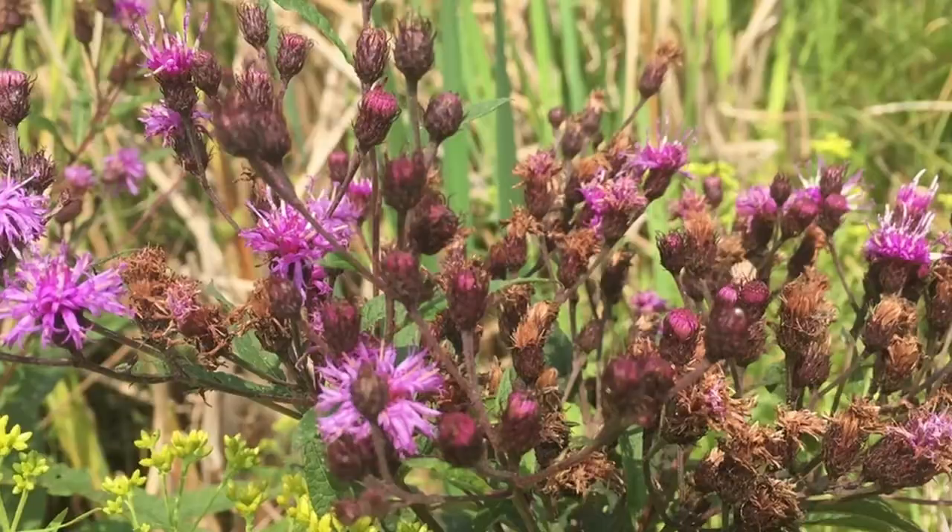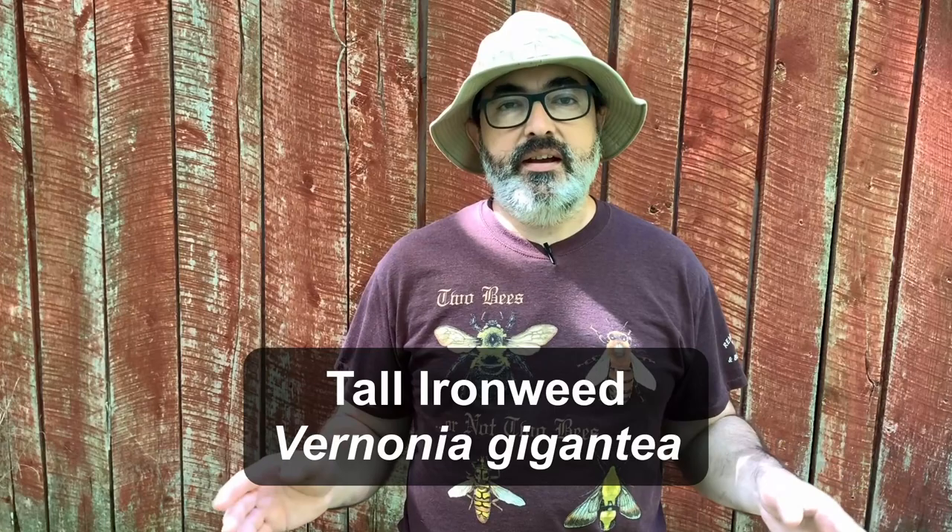To increase the number of blooms and the length of time ironweed will produce them, be sure to deadhead as the ironweeds go to seed. This will help keep them blooming for a longer period of time, and it also helps reduce the spread of the plants by seed — if that is a goal of yours, maybe you have a really small space and don't want them going everywhere. Personally, I just let them do what they're going to do.